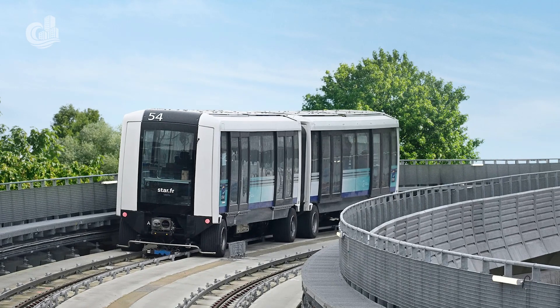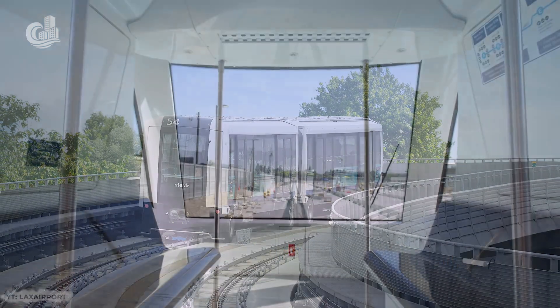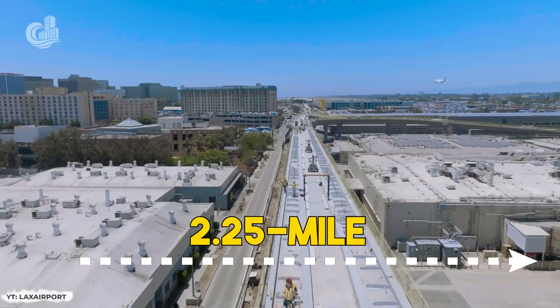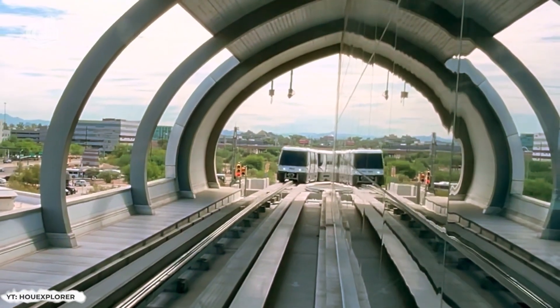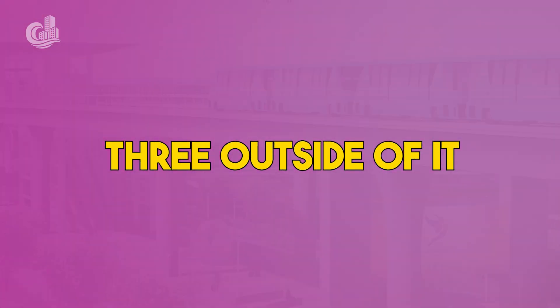But what exactly is an APM? Well, it's actually more exciting than it sounds. The APM will be an electric train system that runs on a 2.25-mile elevated guideway. Trains will pass through a total of six stations, three of which will be inside the central terminal area and three outside of it.